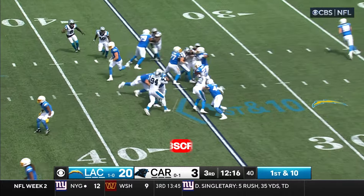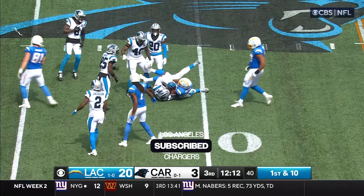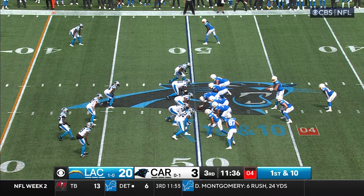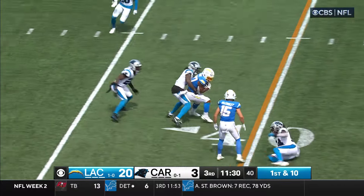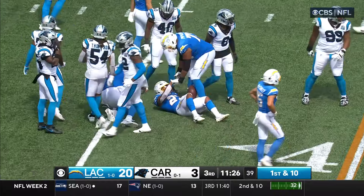That's illegal formation. Here's Dobbins — 86 yards for Dobbins. Dobbins out to midfield. Dobbins, by the way, over 100 yards for the second consecutive week. He's the first Charger in team history with back-to-back 100 rushing yard performances to begin a season. And he's going to add to that here as he's down to the 36.